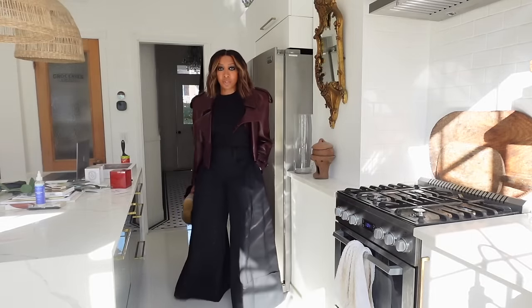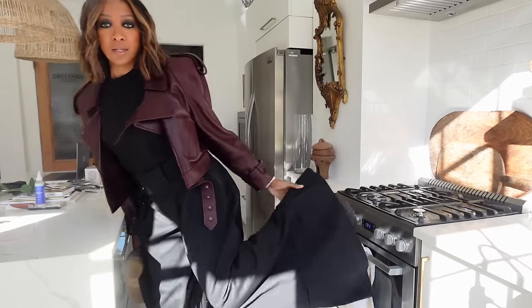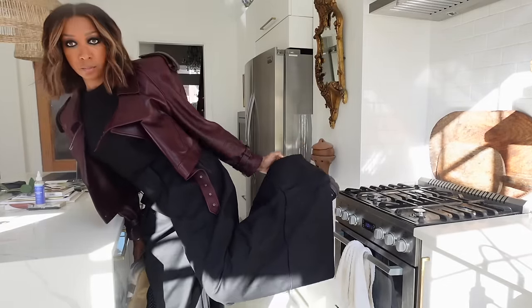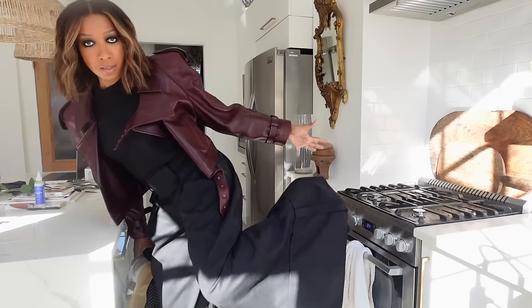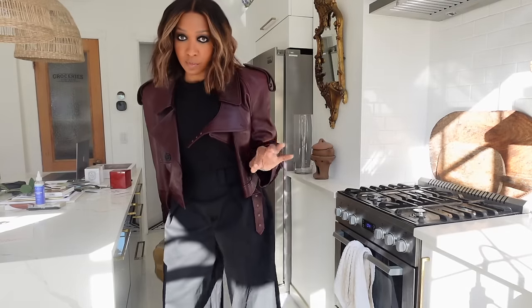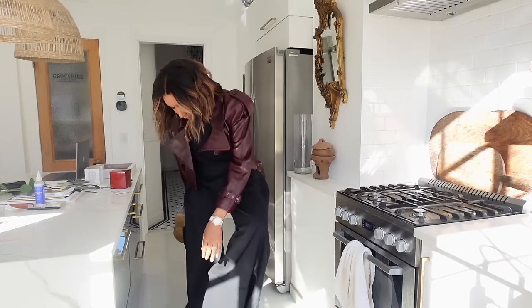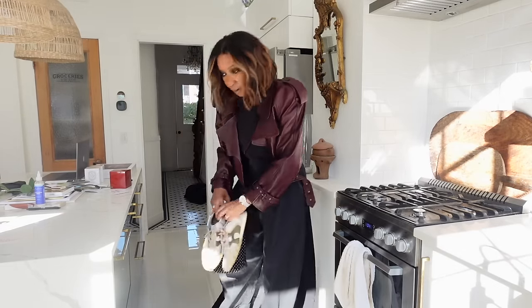My black trousers — which are so cool. Hanifa is the brand. Look at how wide these are — the width is amazing. Hanifa is a Black-owned business, and the woman behind it is incredible. I'm very inspired by her, so this is one of her creations and I love it.